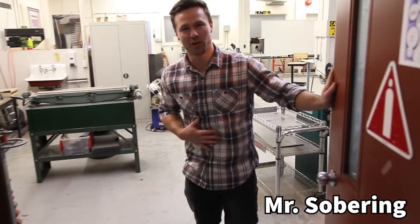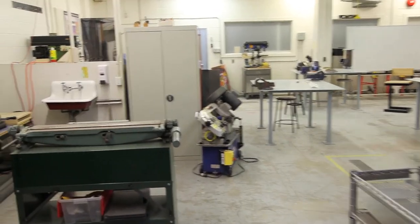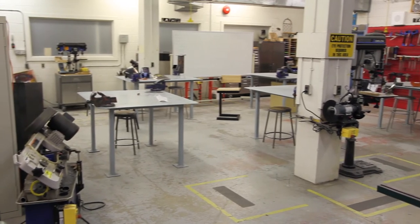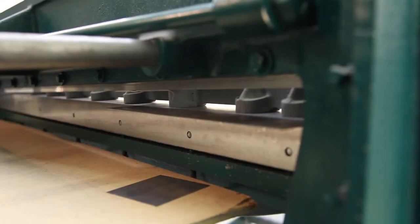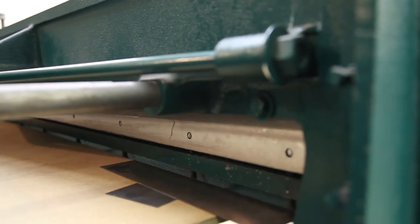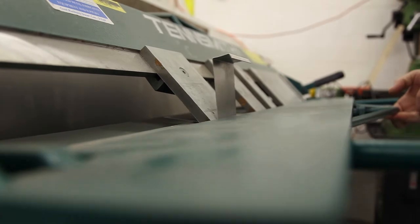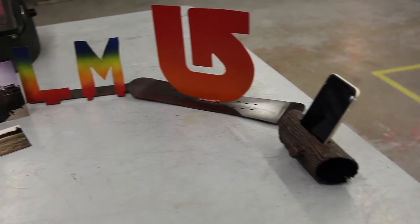Hey everyone, I'm Mr. Soberg. Welcome to Metals. If you enjoy working with your hands and building cool projects, metals just might be for you. In Grade 9 Metals, we begin with sheet metal projects to have you start working with some common metalworking tools.